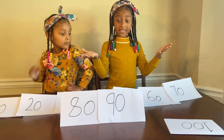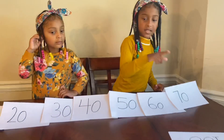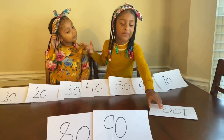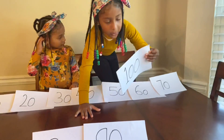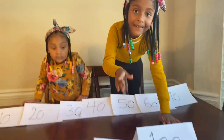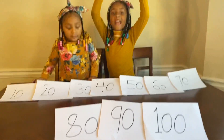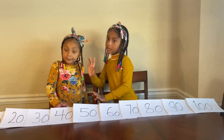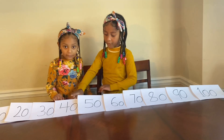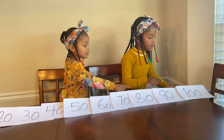What comes next guys? We're almost there. Yes! Now we got 10, 20, 30, 40, 50, 60, 70, 80, 90, 100. Yeah! Now let's count them all together. Okay, 10, 20, 30, 40, 50, 60, 70, 80, 90, 100!